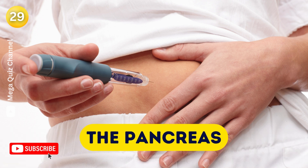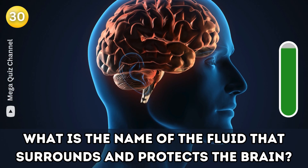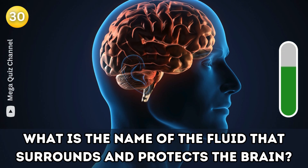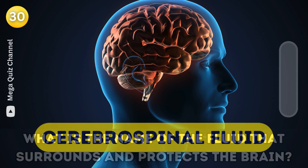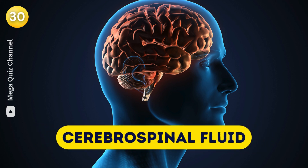Question thirty: What is the name of the fluid that surrounds and protects the brain? Cerebrospinal fluid.